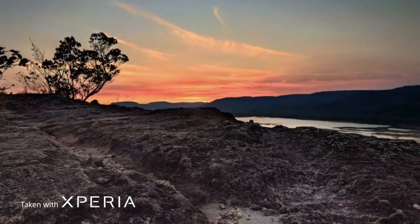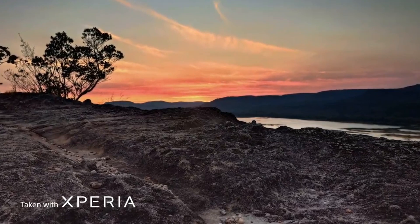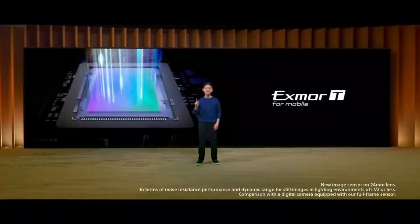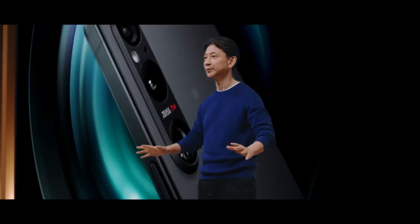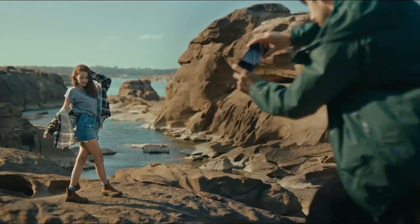As with previous Xperia flagships, the camera system is the main attraction of the Xperia 1 V. Sony has retained the variable periscope zoom camera, which allows for continuous zoom between 85mm and 125mm, and it is positioned above a 12MP Exmor RS sensor, as is the case with the 16mm ultrawide shooter. But the real innovation is happening under the main 24mm lens, which features the newly developed Exmor T sensor.